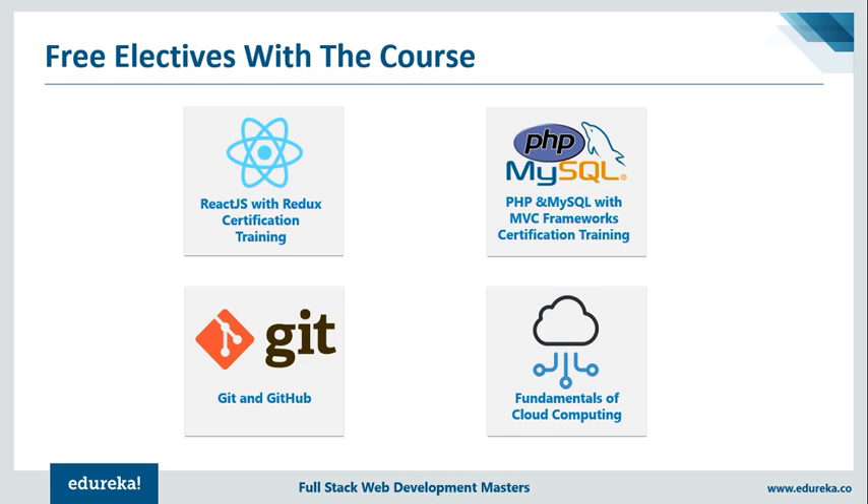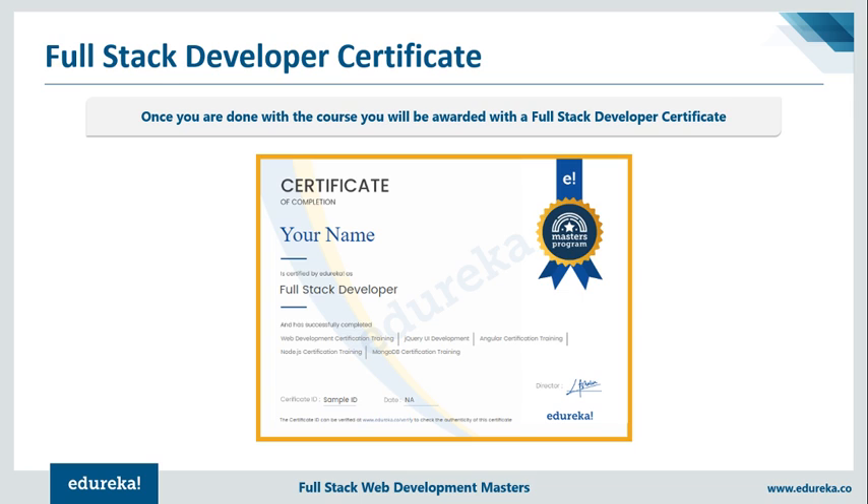At the end of each module, you'll be given projects and assignments based on real-world problems — we believe in a practical approach. At the end of this course, you'll be given a certificate of completion which you can upload to your LinkedIn profile with a click of a button. Edureka also provides corporate training, so a lot of companies get their employees trained at Edureka — this certificate is recognized all over the world.